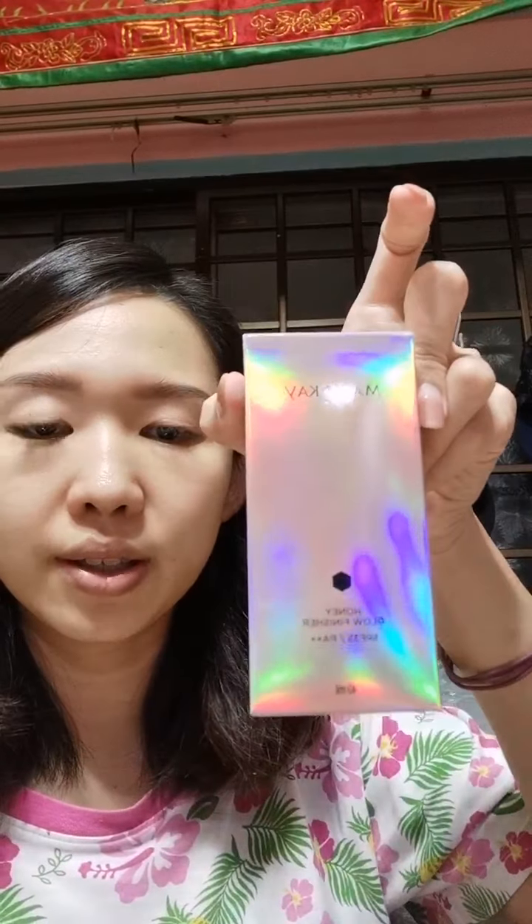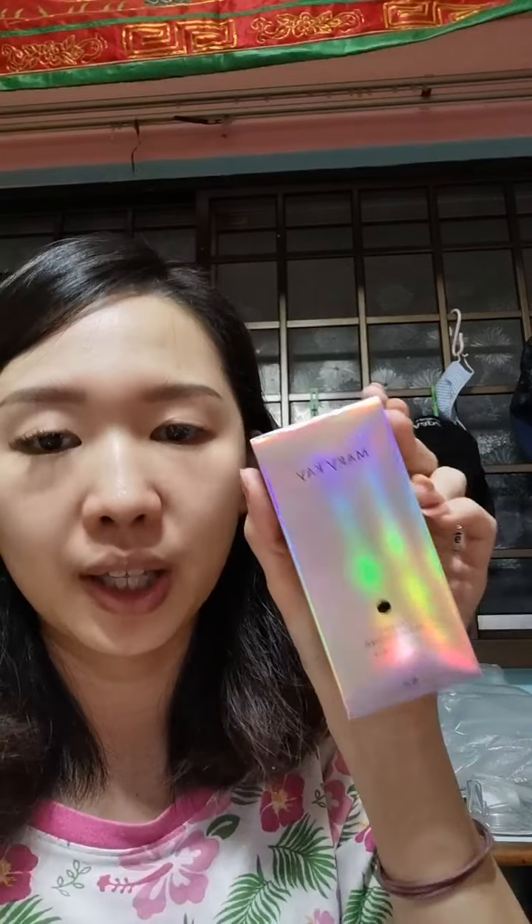I showed you the Honey Glow — this one is actually like a primer, a makeup base. Hi Jessica! So this one is like a makeup base. It actually helps to make your skin glow. If you apply this and then go out, you can do so without putting any foundation.